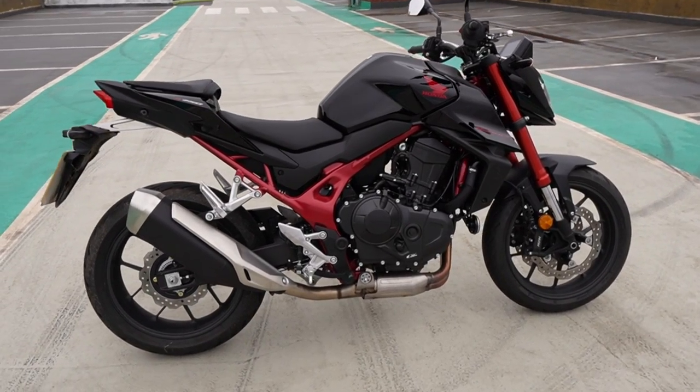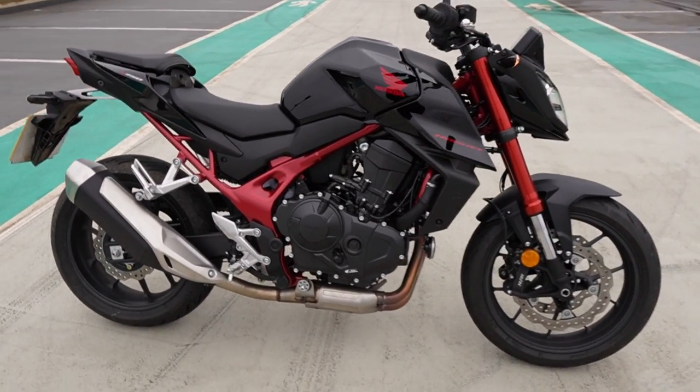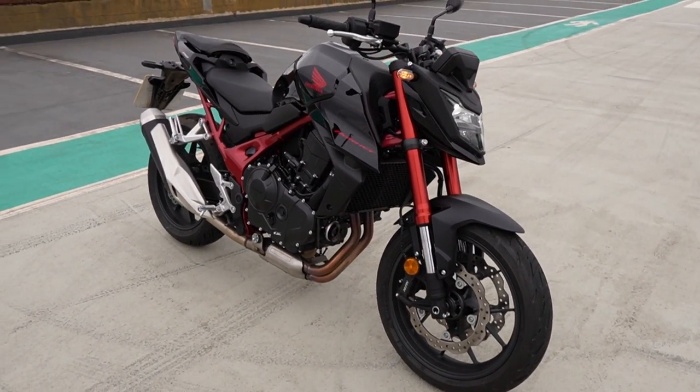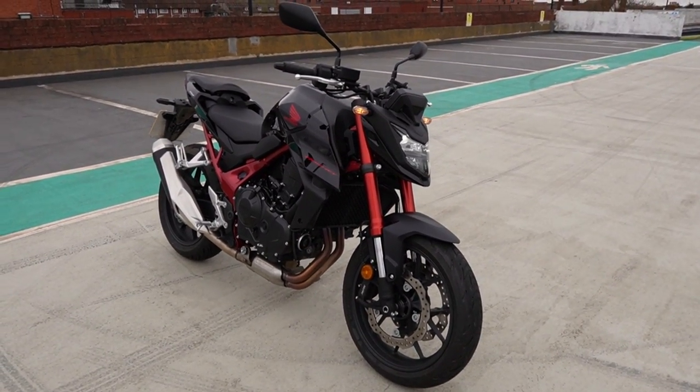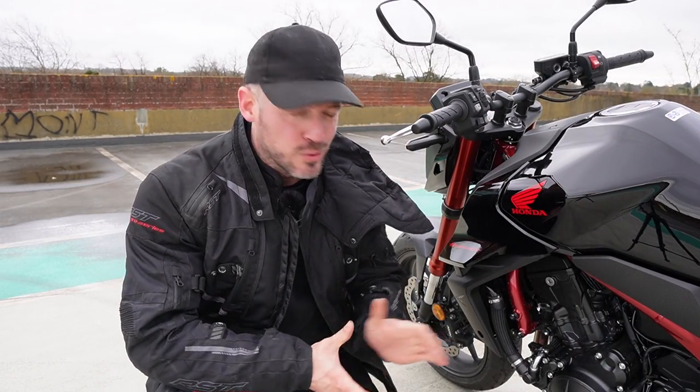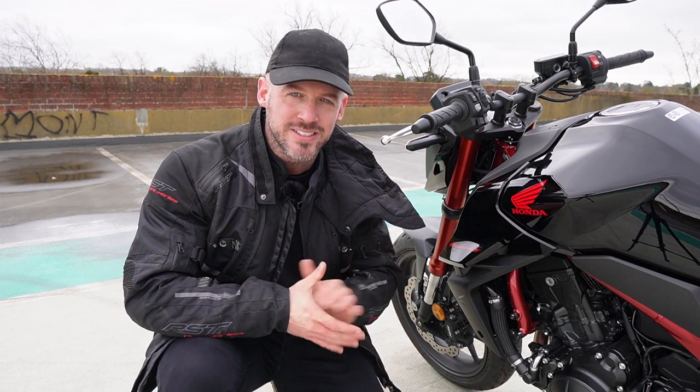Standing back and having a look at its appearance — well, looks are subjective. To me, the bike looks like it has been built down to a price. The styling isn't trying to be flashy but sensible — let me know what you think in the comments below. Coming in at £7,000, the Honda Hornet is the cheapest in its class. That could mean the Hornet isn't quite as good as it needs to be, or it could be the bargain of 2023.